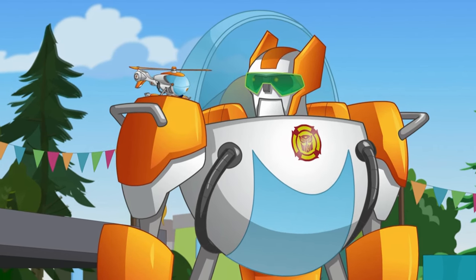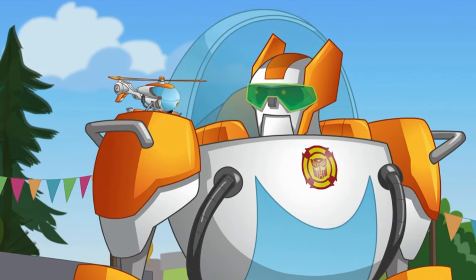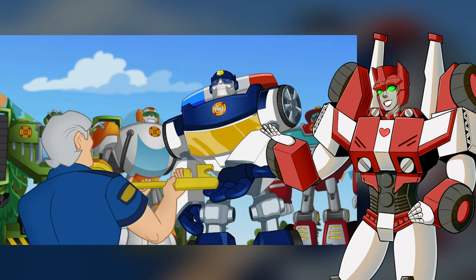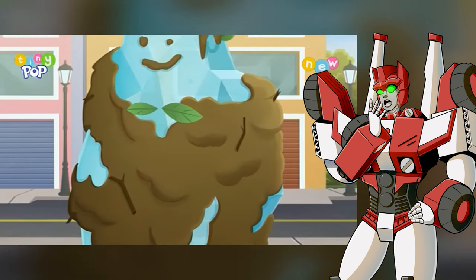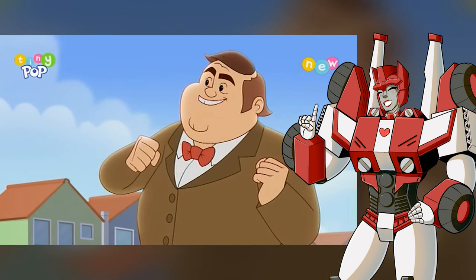Breathtaking. I shall call him... Mini-Me. So cute! The team is awarded the key to the city, and Mayor Lusky unveils his shrimp buffet, which includes an ice sculpture of himself. So that's why he liked Wedge's sculpture so much.